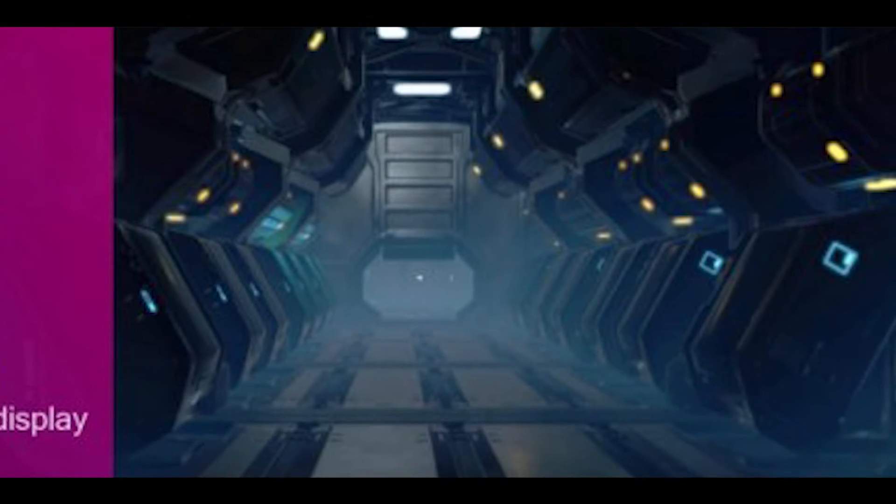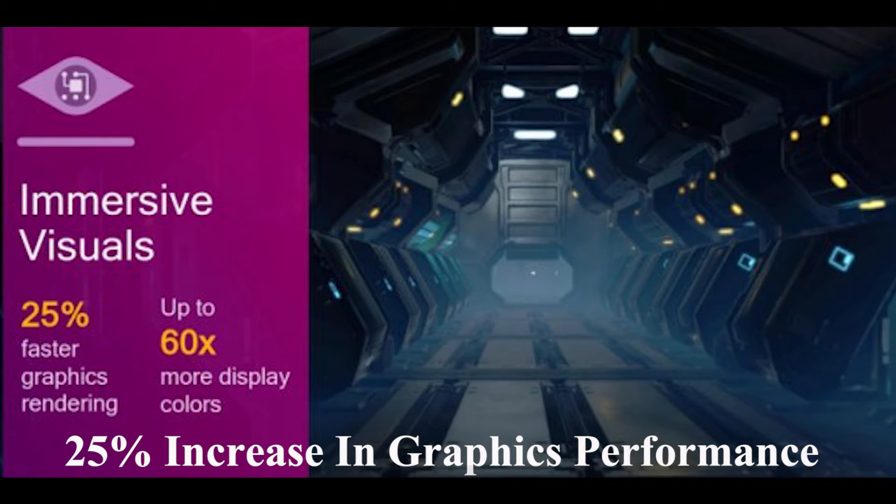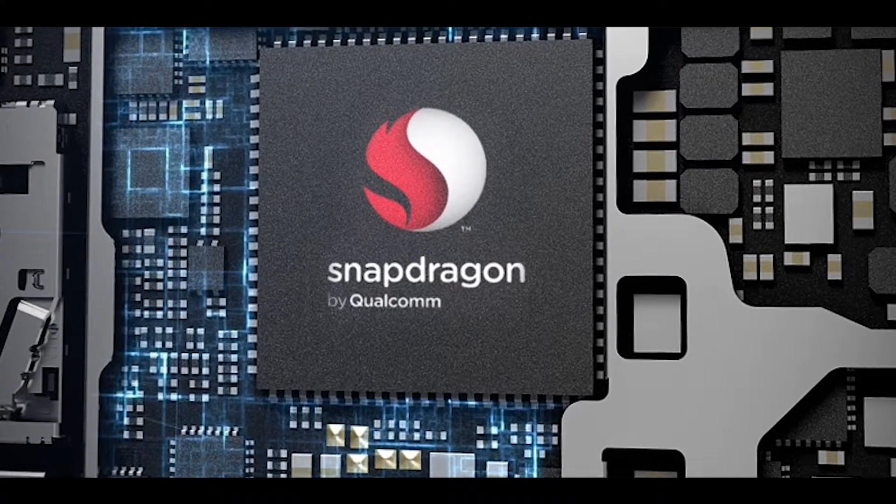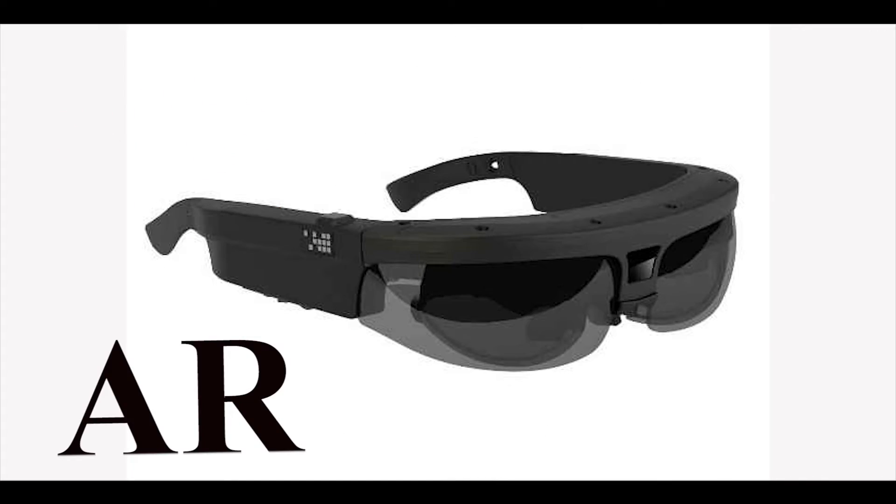Without getting too deep into graphics, this chipset is powered by the Adreno 540 GPU, which delivers great performance. This chipset also supports virtual and augmented reality.